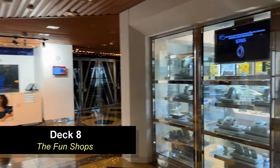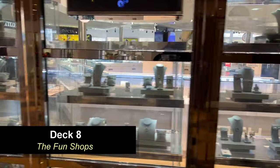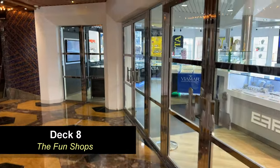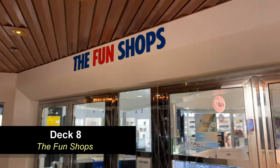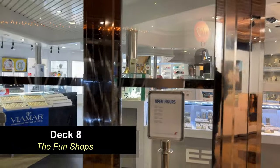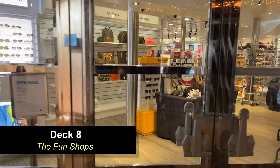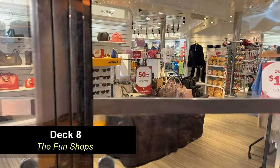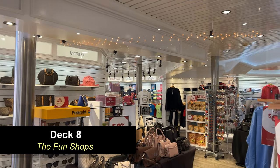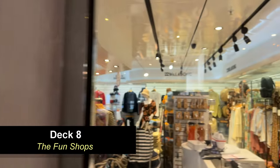Moving further forward, you're going to come to the remainder of the Fun Shops. There's not a whole lot available on the Fantasy Class ships, but what they do have is pretty good size. On one side they have the Effy store with jewelry and some other items, and on the other side you have general items such as souvenirs, shirts, handbags, and sunglasses — a pretty good selection of merchandise. You can usually catch a sale towards the end of the cruise — they often do a two-for-thirty t-shirt deal.